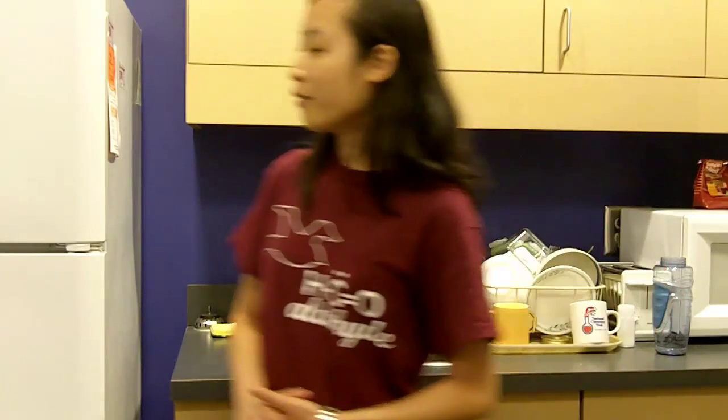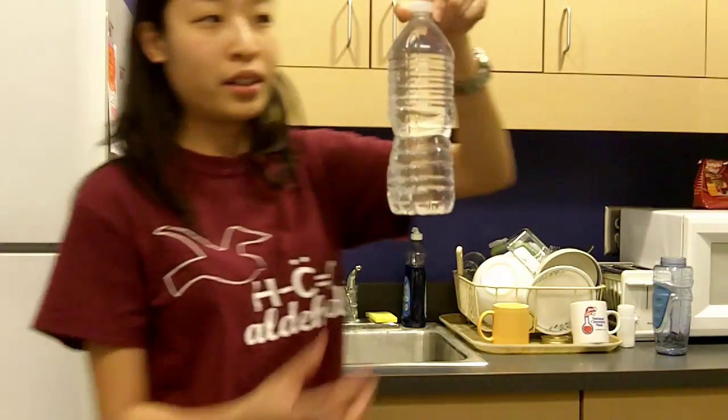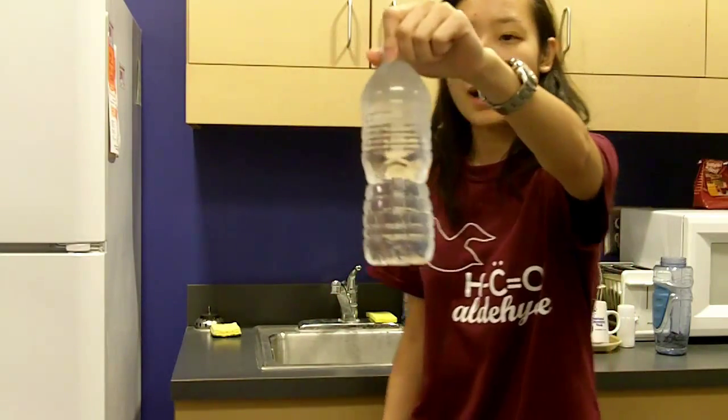My name is Kara Chan and I'm a student from NKU. We have water that has been frozen for two and a half hours in the freezer and our water is still liquid. Let's see if something happens.